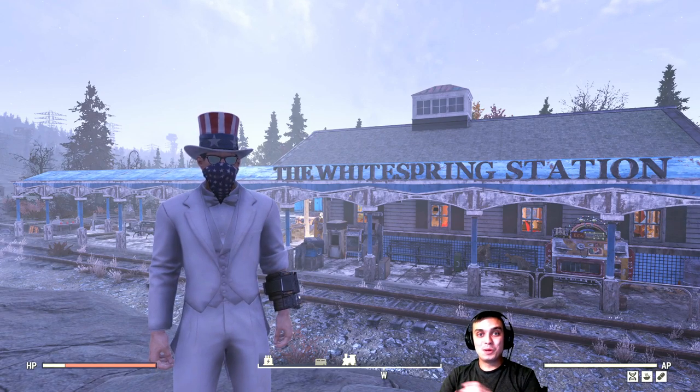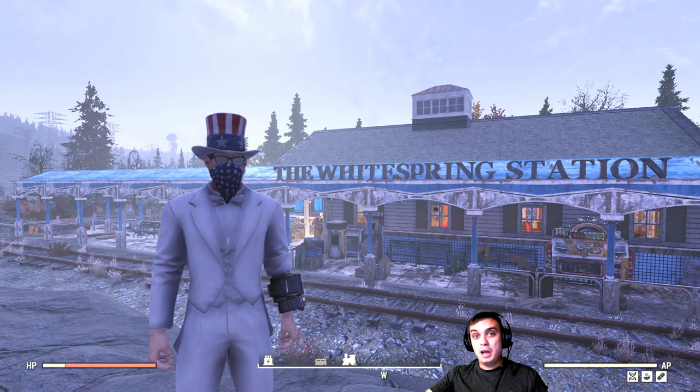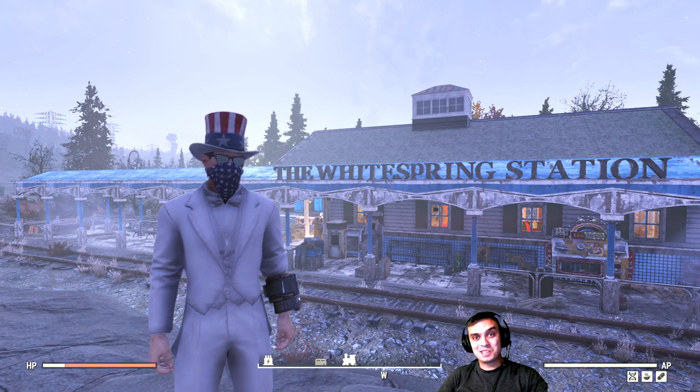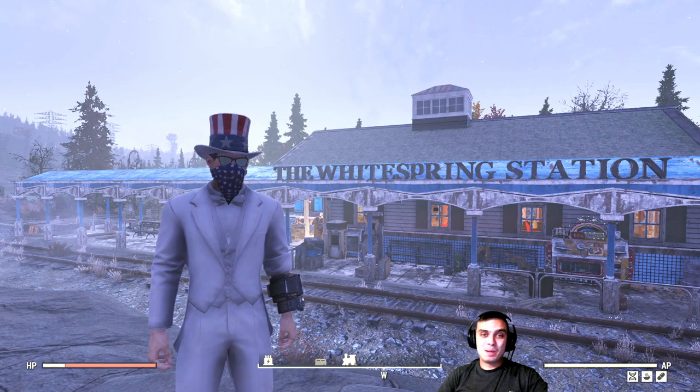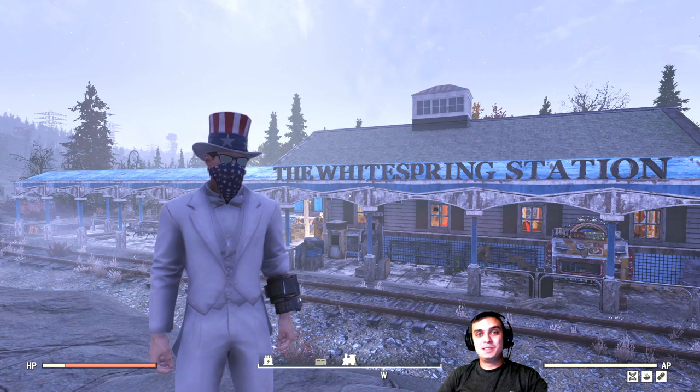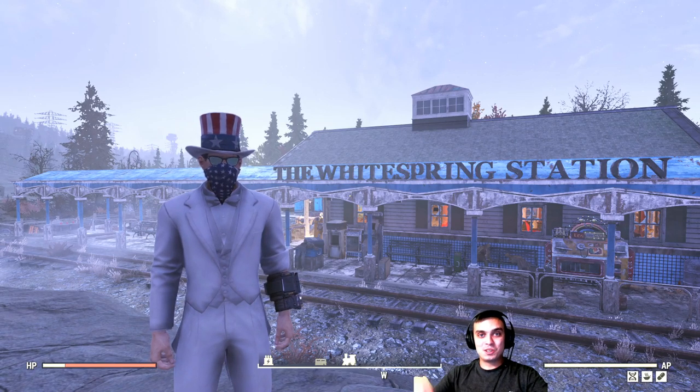Before we jump into it, we also have Happy Birthday Fallout 76 and Happy Birthday Fallout 76 Community — so congratulations to everybody. And on top of everything else, Bethesda has made a double XP event, which is starting already.